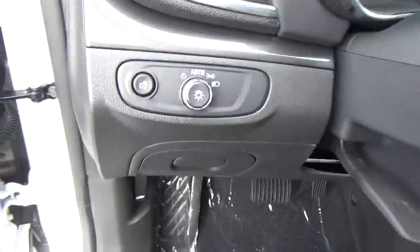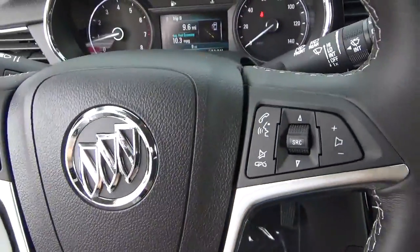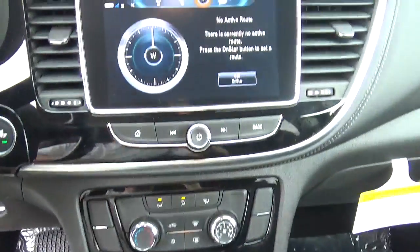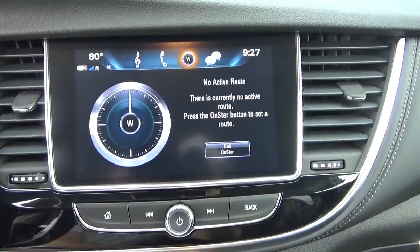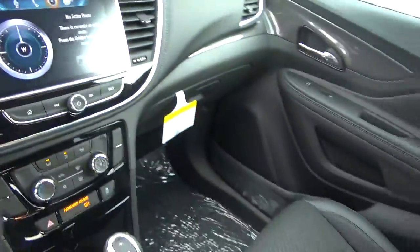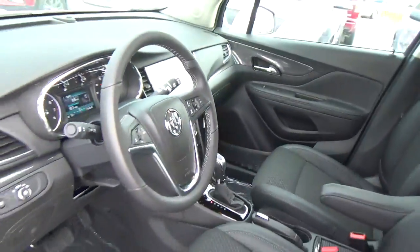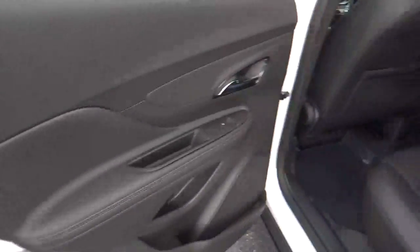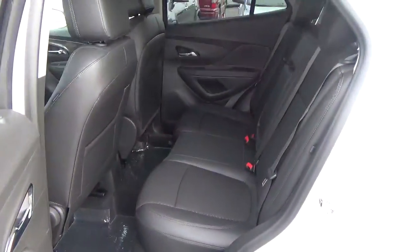Automatic headlights. Cruise control. Steering wheel audio controls. Backup camera. Folding rear seat.